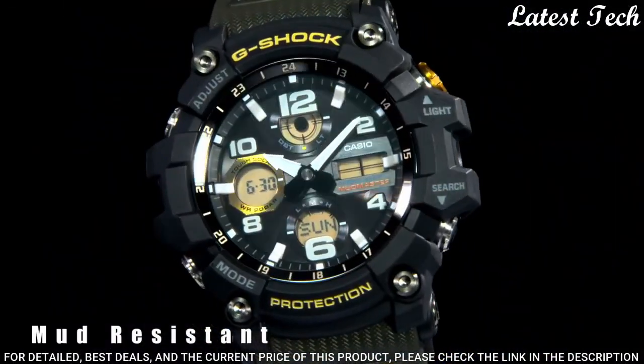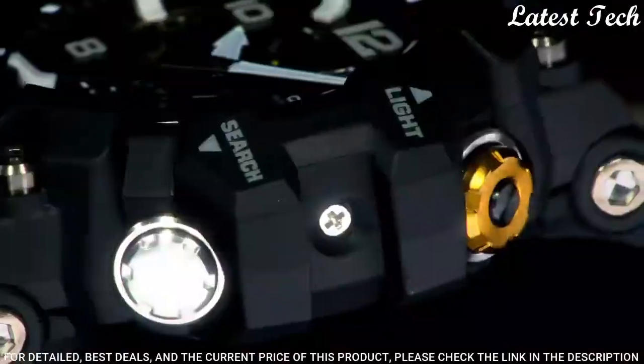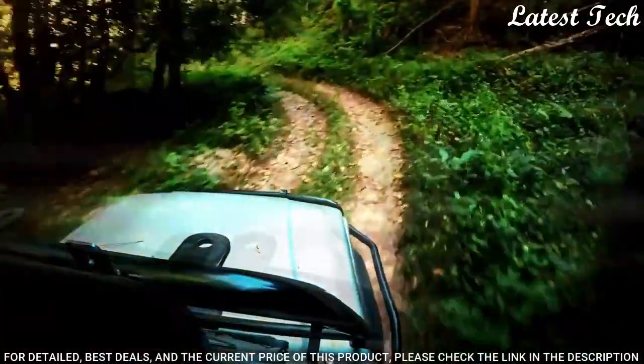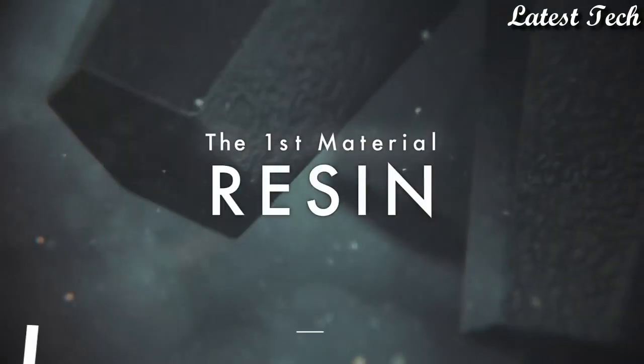The following features are equipped: radio controlled, world time, chronograph, countdown timer, alarm, power reserve indicator, perpetual calendar, backlight, day, date, month.